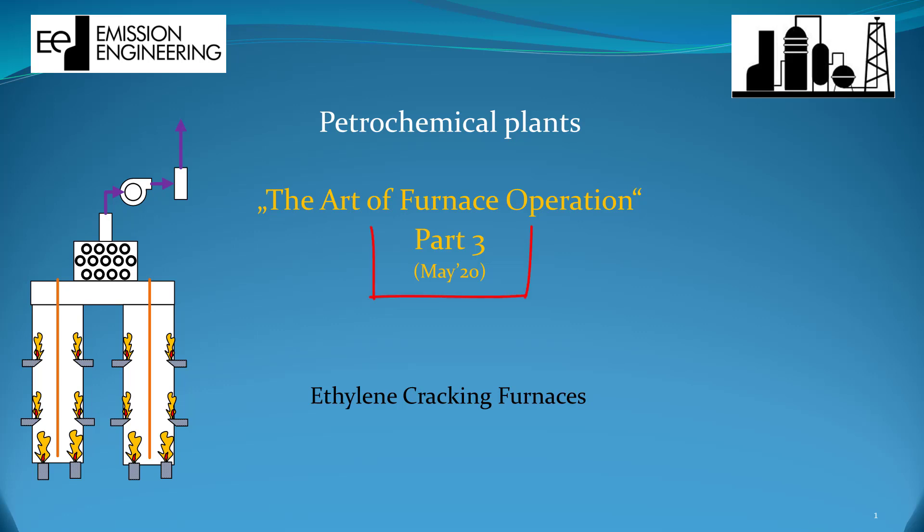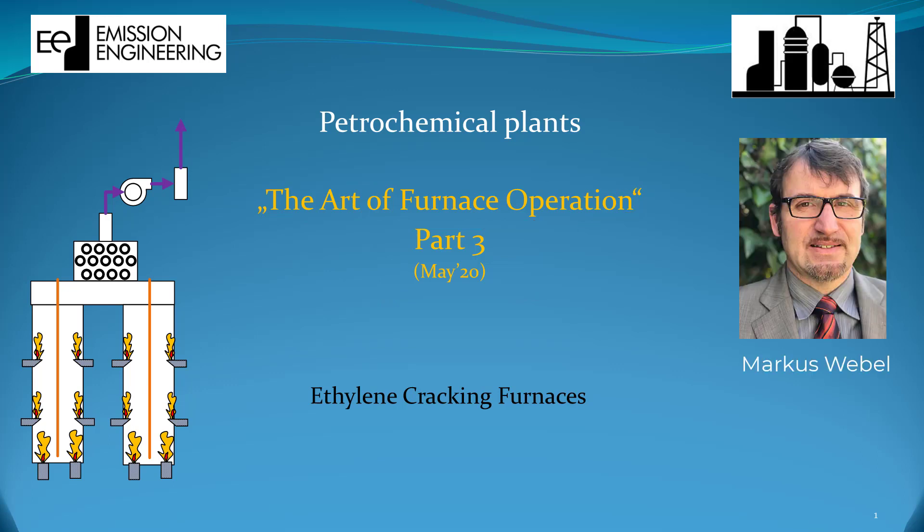Welcome back to part 3 of our tutorial series, The Art of Furnace Operation. My name is Markus Wevel and I am Director of Emission and Engineering. Today we talk about ethylene cracking furnaces in the petrochemical part of oil refineries.